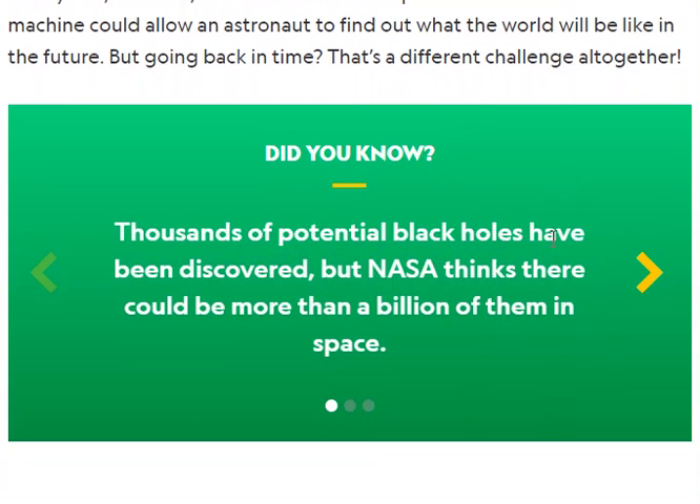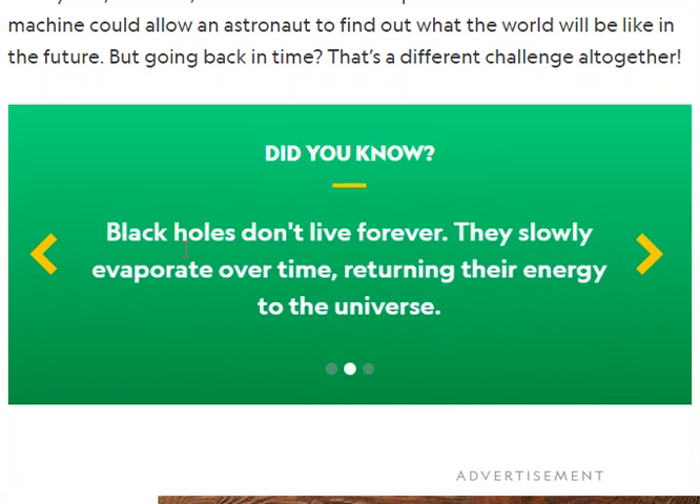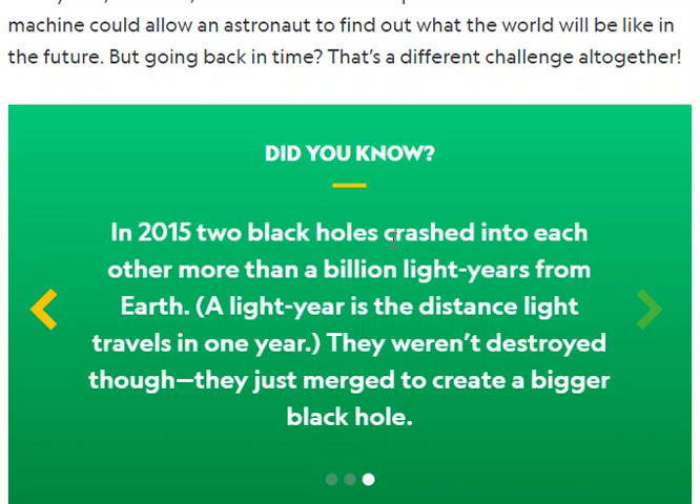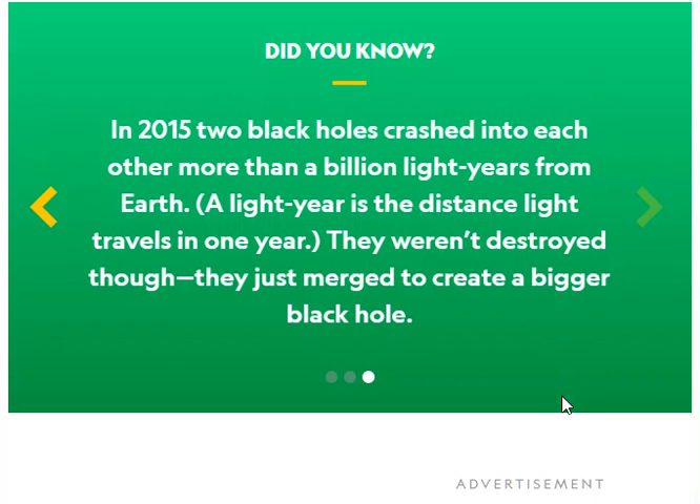Did you know thousands of potential black holes have been discovered, but NASA thinks there could be more than a billion of them in space? Black holes don't live forever — they slowly evaporate over time, returning their energy to the universe. I did not know that! In 2015, two black holes crashed into each other more than a billion light years from Earth. A light year is the distance light travels in one year. They weren't destroyed though; they just merged to create one big black hole.